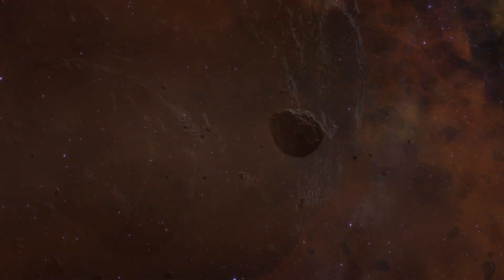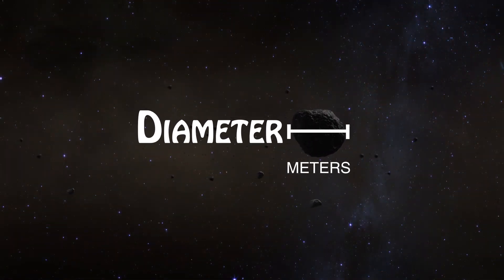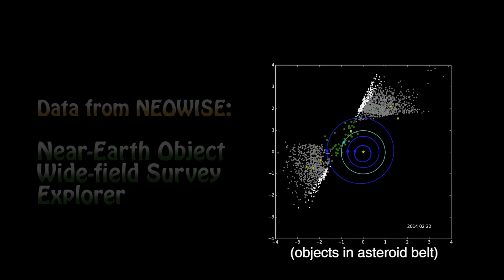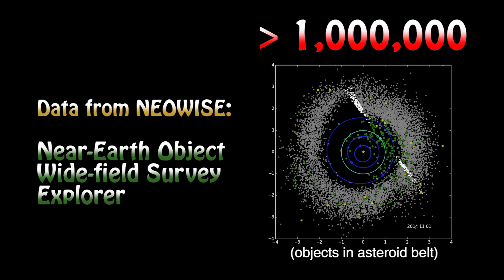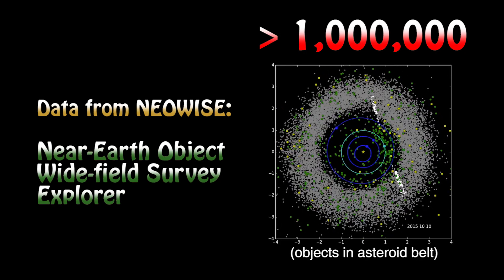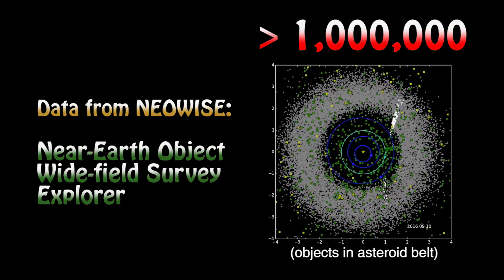Asteroids range in size from a few meters to several hundred meters in diameter, even larger — hundreds of kilometers in some cases. We estimate that there are probably one to two million objects with diameters greater than a kilometer out in the asteroid belt. There are certainly much smaller asteroids as well, and we're discovering them every day.